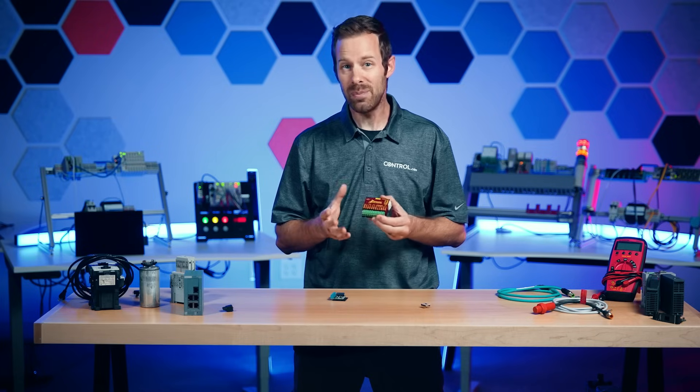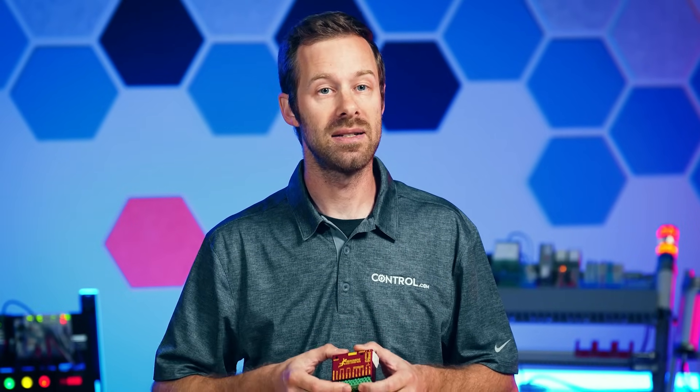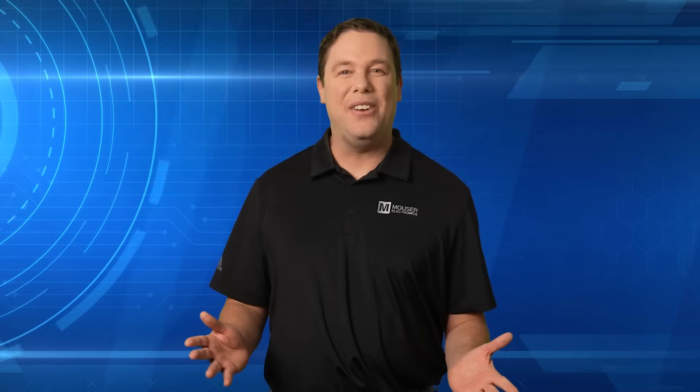Stepper motors are really interesting and they can be pretty intimidating to use because of the complex wiring. But we need to make sure to choose the right wiring, setup, and the right motor and motion control for a project — and stepper motors can do some pretty impressive stuff. Back to you, Andy. Thank you, David.